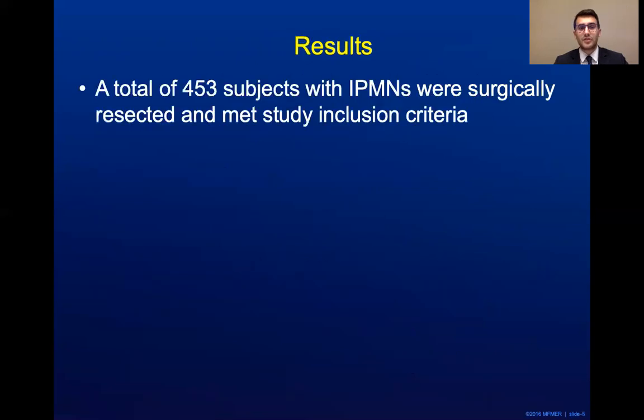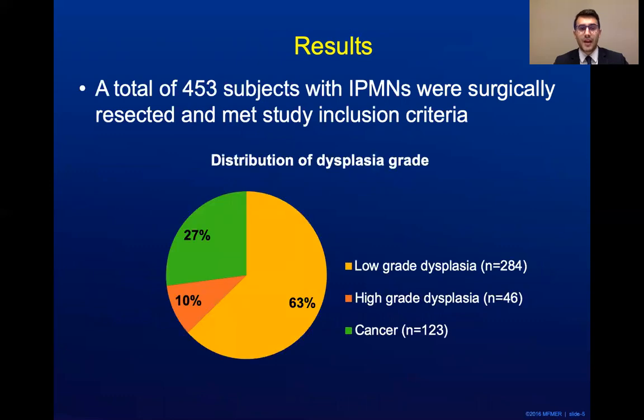In terms of results, a total of 453 subjects with IPMNs were surgically resected and met study inclusion criteria. As you can see here, this is the distribution of the dysplasia grade in these resected IPMNs. Unsurprisingly, the majority have low-grade dysplasia at 63%, followed by cancer, and then high-grade dysplasia.